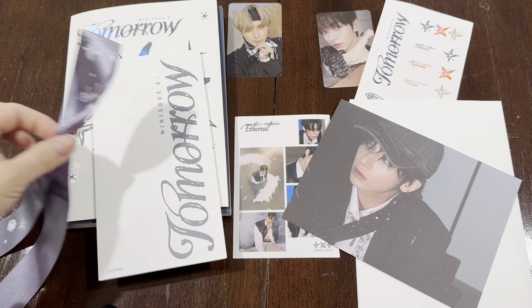Hello everyone, welcome to my unboxing. Today I am opening the Tomorrow by Together Minisode 3 Tomorrow and it is Friday, April 5th.